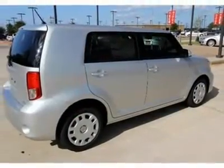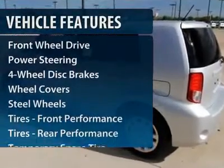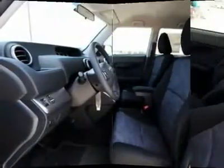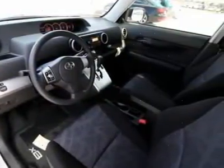Here are some of this vehicle's great options: traction control, anti-lock braking system, steering wheel audio controls, stability control, air conditioning, power steering, adjustable steering wheel, keyless entry, cruise control, and four-wheel disc brakes.